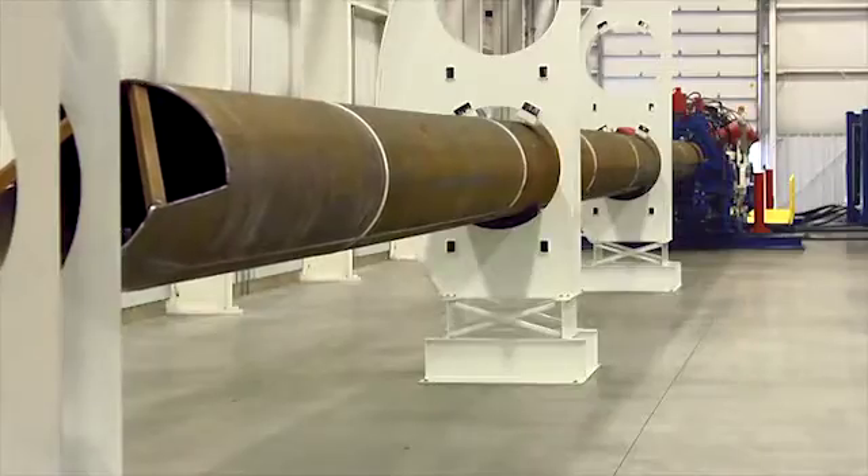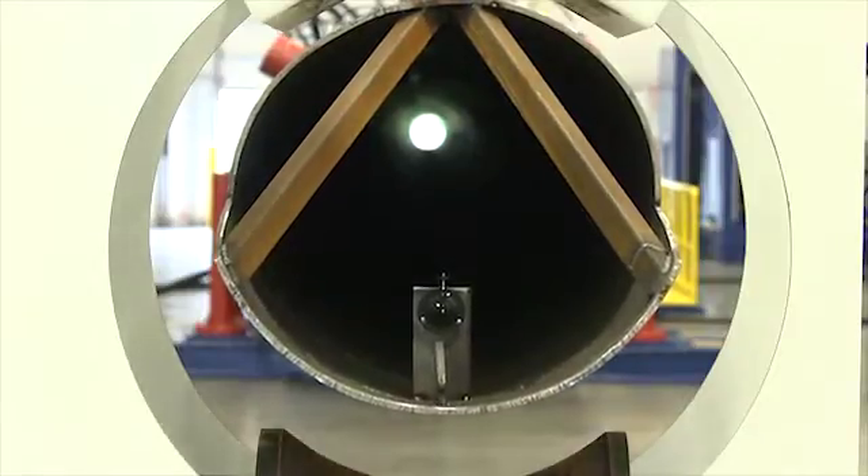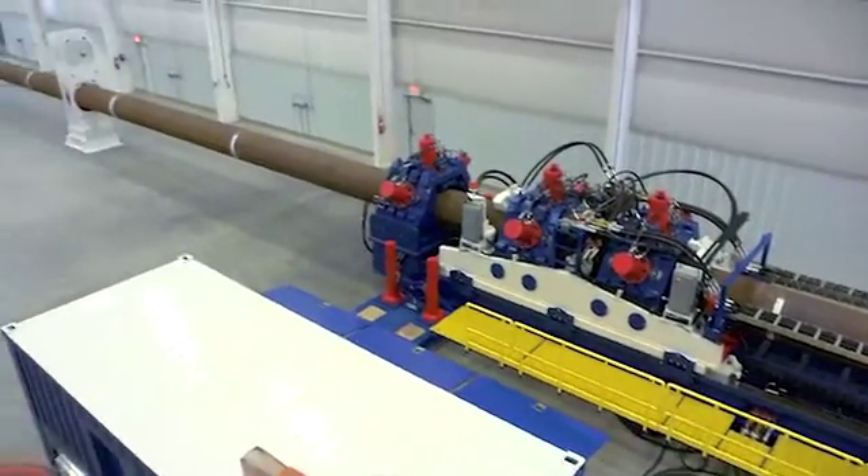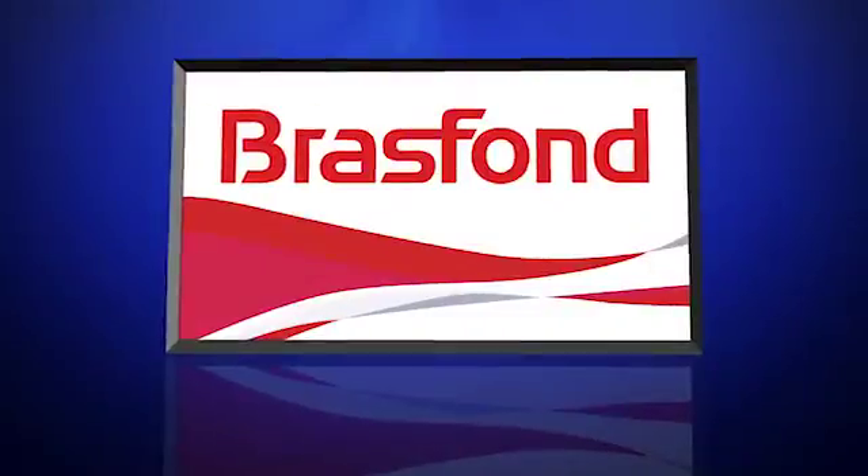The BrosFond pipeline inserter is a custom-built technology that will allow for cost-effective, high-quality, safe and efficient pipeline construction.